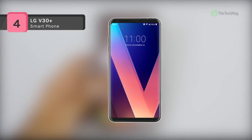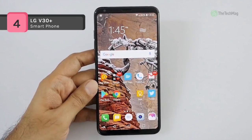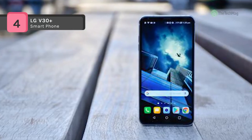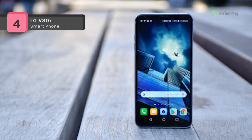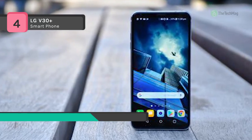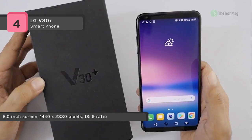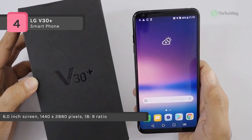See more while holding less with the LG V30 Plus H930DS 128GB Smartphone. Despite its 6-inch 18:9 ratio QHD Plus display, the LG V30 Plus weighs less than 160g and is only 7.3mm thick. That's both lighter and thinner than its predecessor, while still claiming a screen 5% bigger.